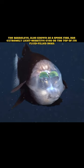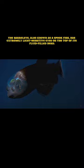The barrel eye, also known as a spook fish, has extremely light-sensitive eyes on the top of its fluid-filled head.